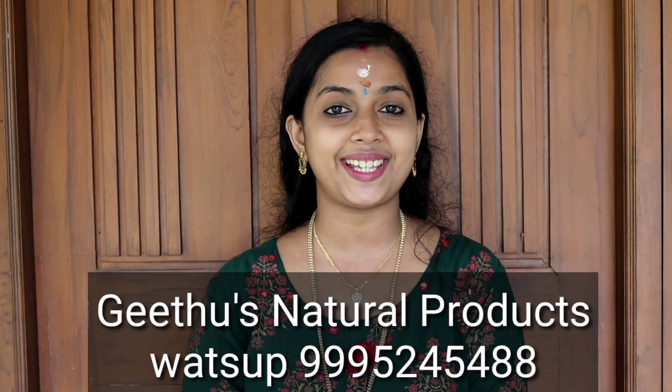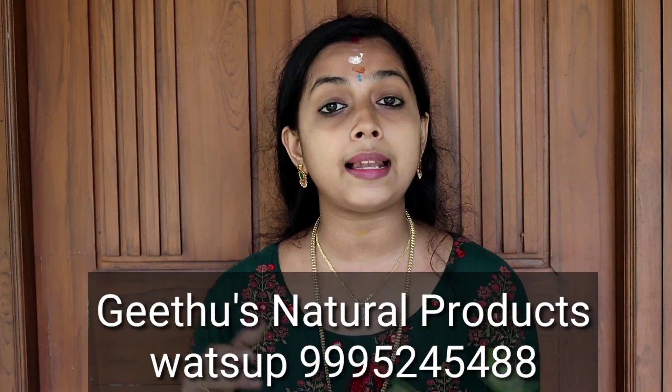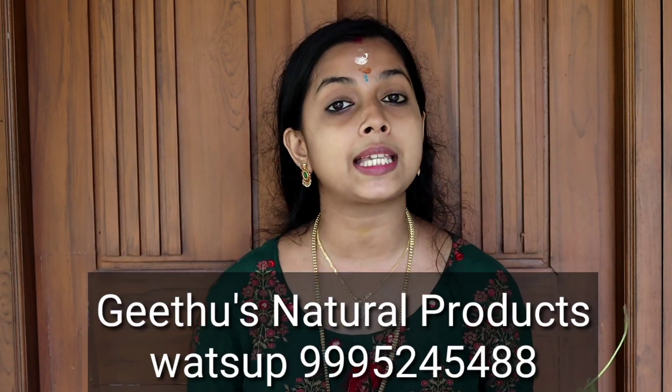Hi Friends! Welcome back to our channel Tips for You A2Z. In this video, I am going to show you good news — I am going to show you all about skin whitening oil.